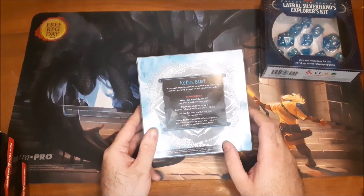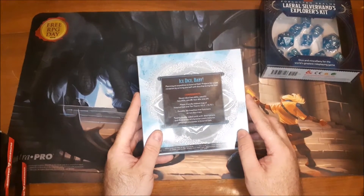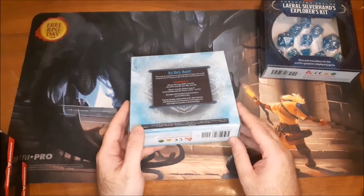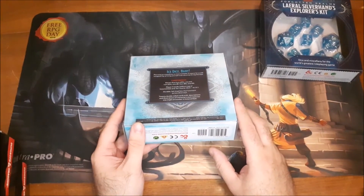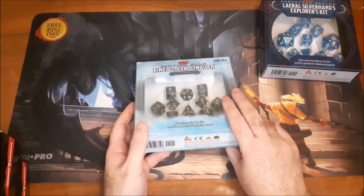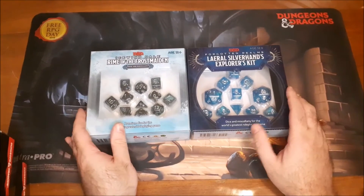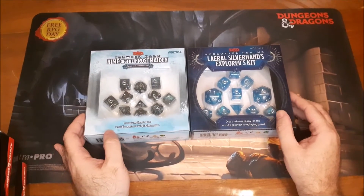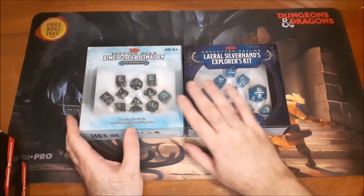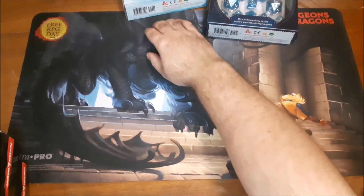Everything else is pretty much the same: it comes with the dice tray, the maps, and the visual aids. Just a fantastic set. This one is about $5 more — $29.99 US or $39.99 Canadian — but there's a lot of great value and extras. These are sets I both highly recommend, and they're a great way to start your accessory collection. You need dice to play the game.